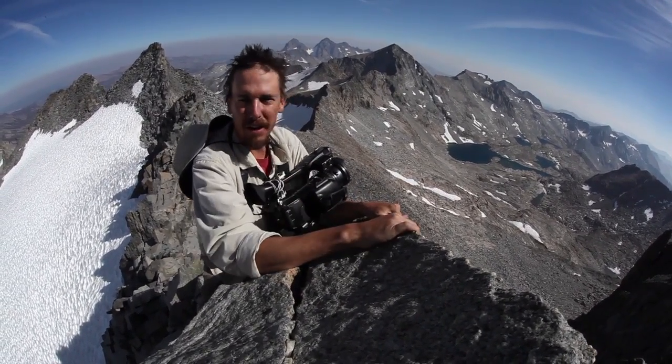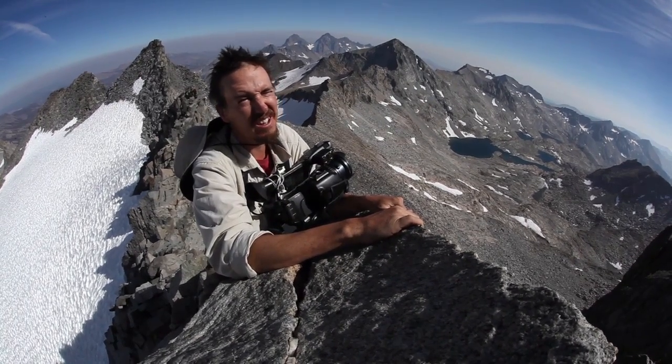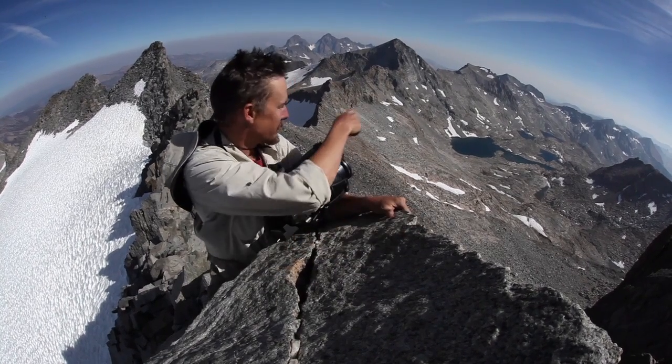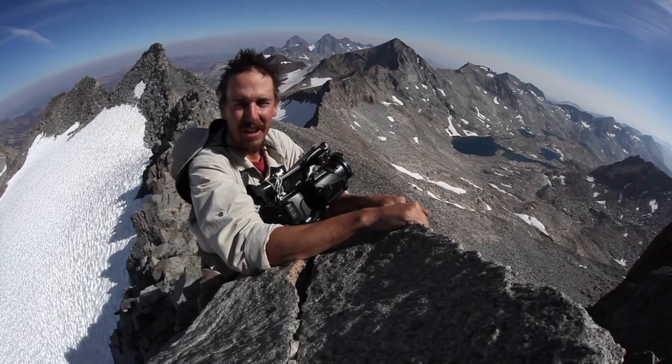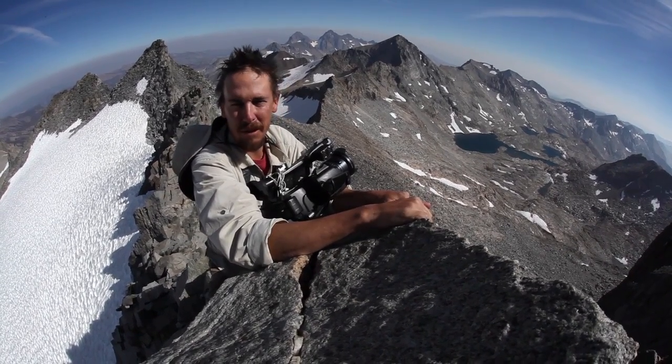We're up here on the flanks of Mount Lyle checking out the scene. It's a little vertical, a little loose — kind of a tricky place to walk around, but an awesome view of this upper basin. Ritter and Banner — it's beautiful up here, and not too bad weather-wise, a little windy.